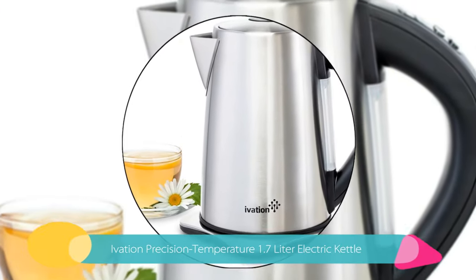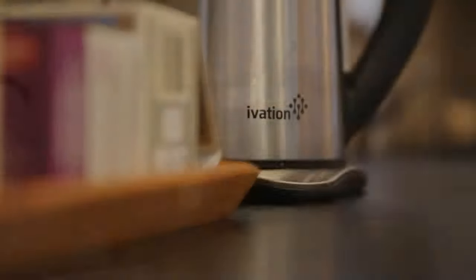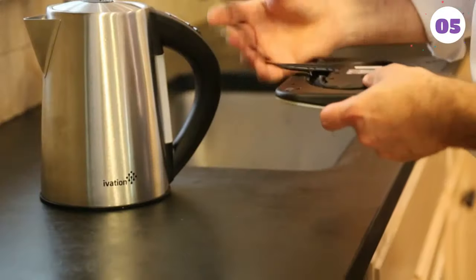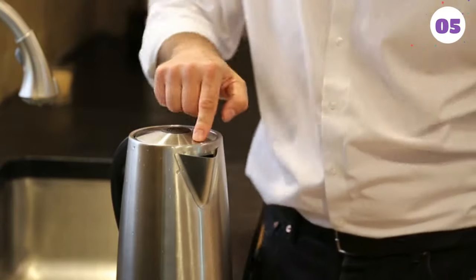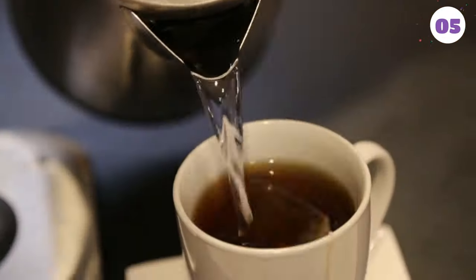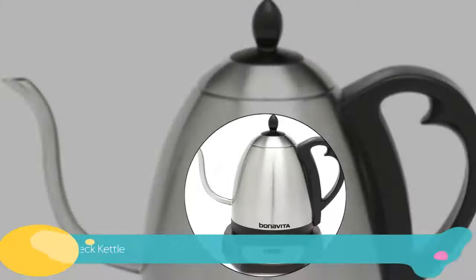Number 5: Ivation Precise Temperature 1.7 Liter Electric Kettle. We really like this highly functional kettle's modern brushed stainless steel design. It is a full capacity powerful 1,500 watt electric kettle with 6 easy-to-use temperature settings and an automatic shutoff. Along with its respectable capacity, the speed and precision of this kettle make it a solid option. It doesn't have the features of some kettles but is a very good value overall.